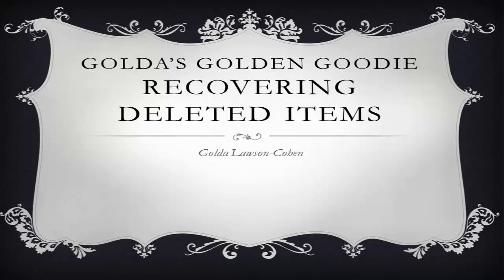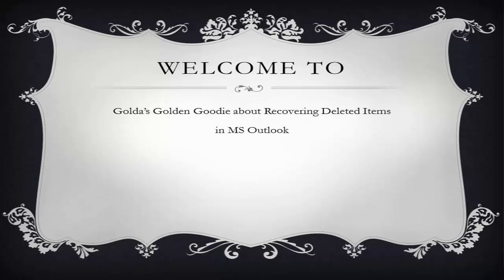Hi, this is Golda Lawson Cohen here with another edition of Golda's Golden Goodie about recovering deleted items. Have you ever deleted your trash in Outlook and not more than a few moments later you are saying expletives to yourself?